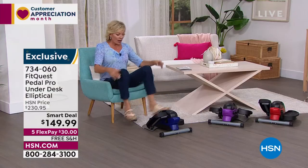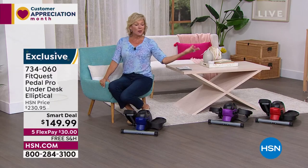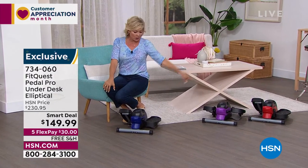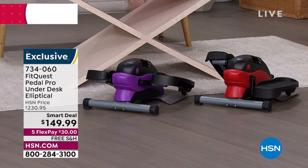Obviously, you can sit anywhere. You can take this anywhere — outdoors, in the park, as you're watching the kids jump in the pool. We've got these in three colors: blue, purple, and red. We are here at a smart deal price — $80 off the regular price. If it's something you've been thinking about, waiting for, wanting to learn more about — you're watching at the right time.